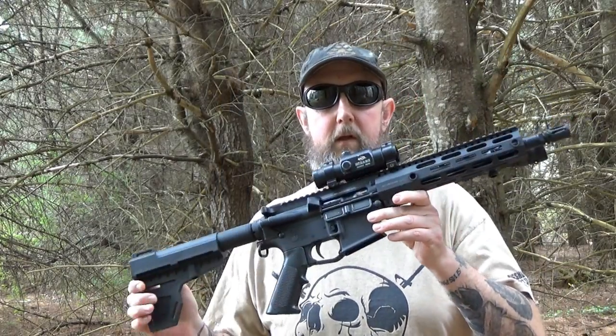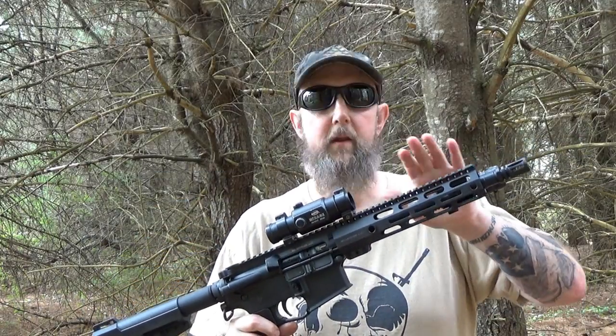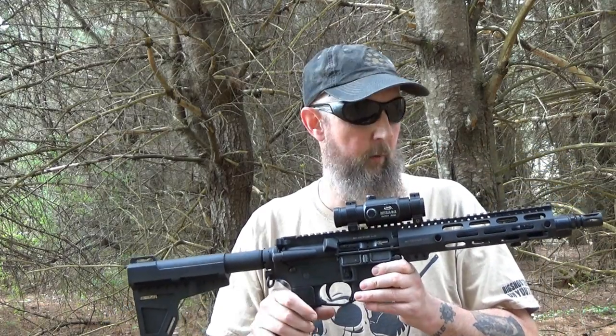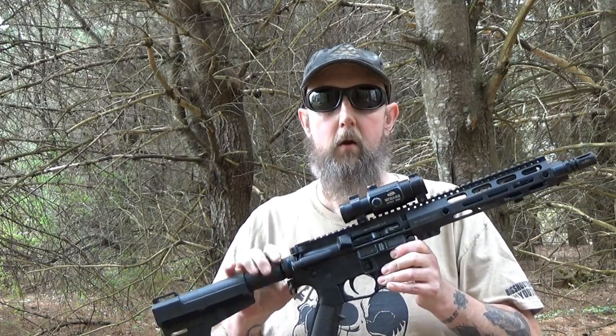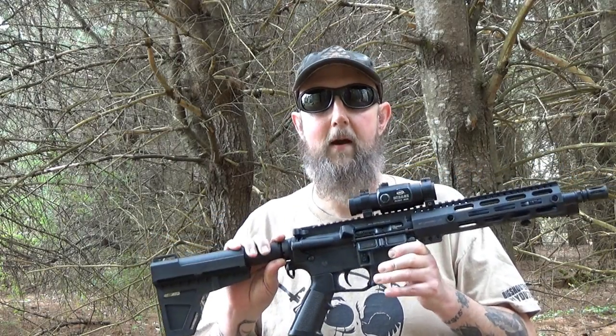Let's look at a pistol that might look similar and I'll explain why it's not. This is a pistol — the barrel on this particular one is ten and a half inches. It doesn't meet the 16-inch criteria, it's going to be under 26 inches in length, but the difference is it's not intended to be fired from the shoulder.